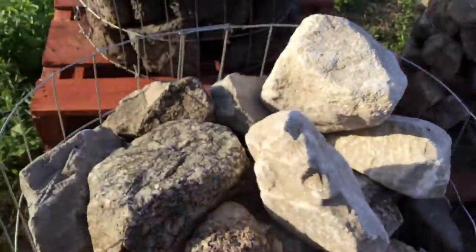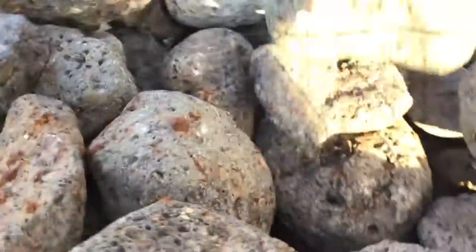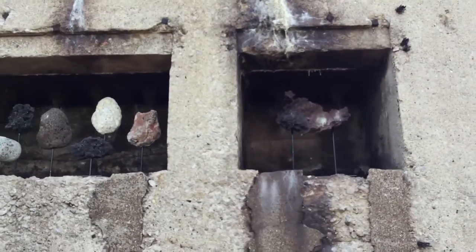Limestone — I don't even have to read the tag on that one. Lake aged slag, nice holes in there. Some pieces they've highlighted up here.